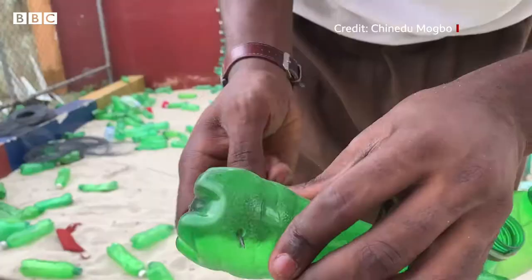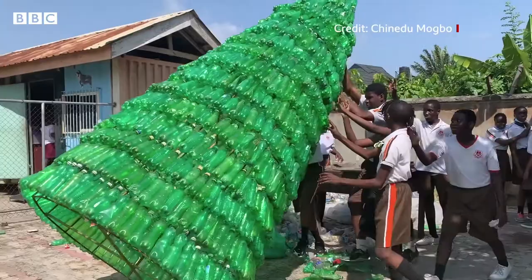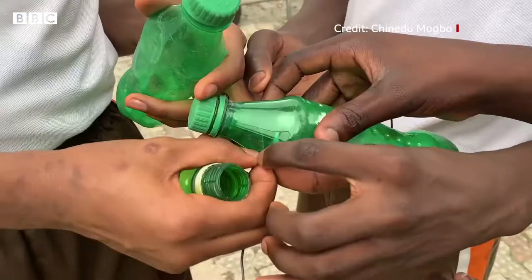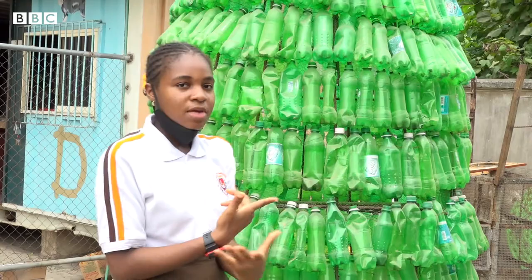Last Christmas, my friend and I made a Christmas tree out of plastic bottles. We got green plastic bottles, poked holes in them, passed wire through them, and wrapped it around the frame.